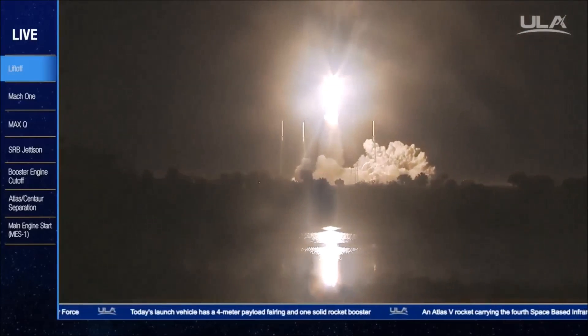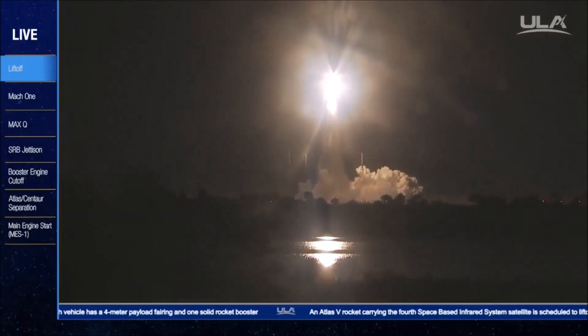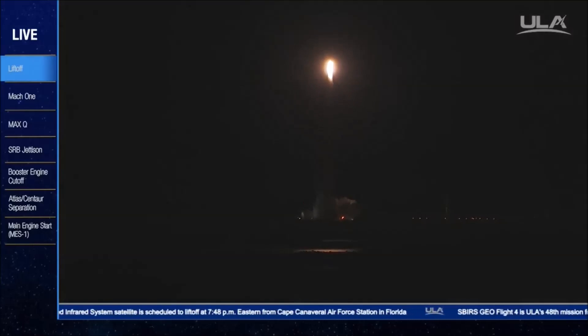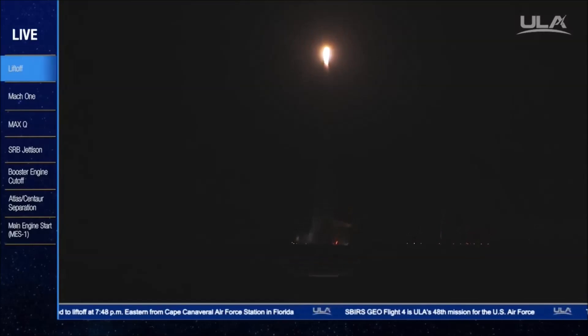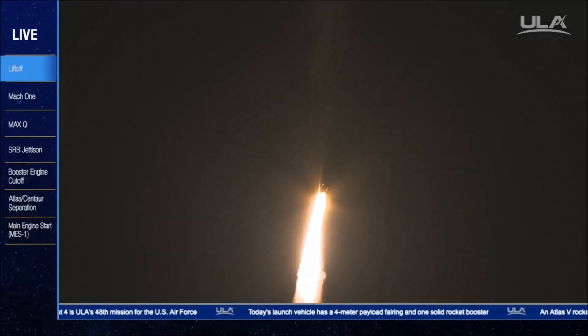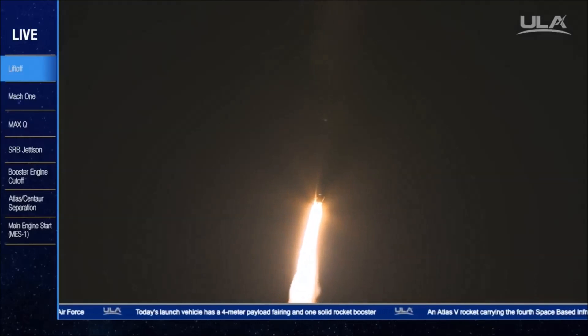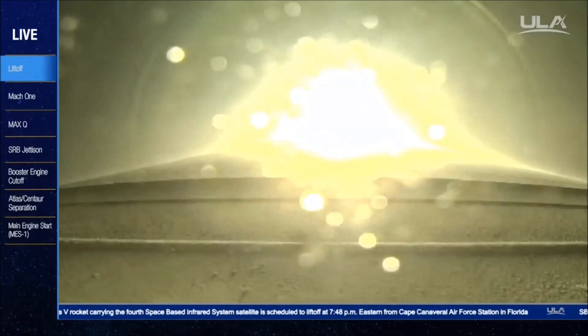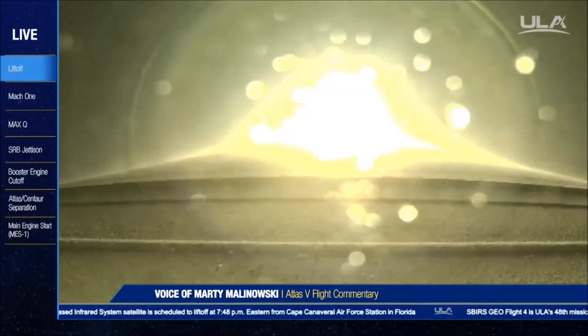the United States Air Force. You are hearing the voice of Marty Malinowski providing launch vehicle ascent data.